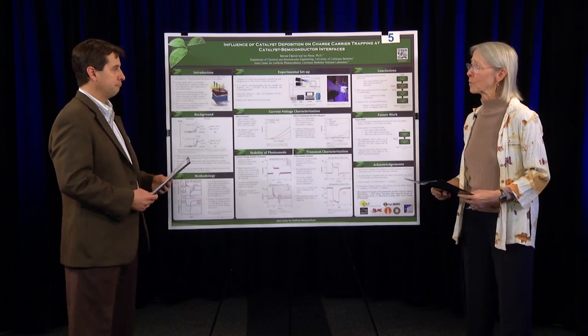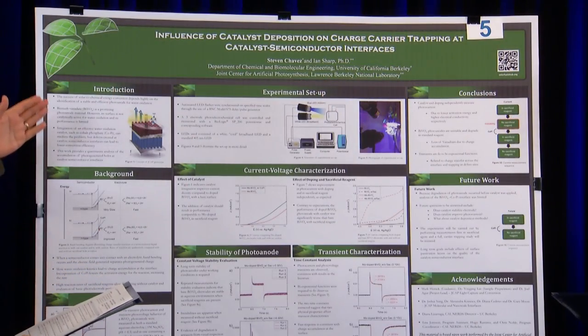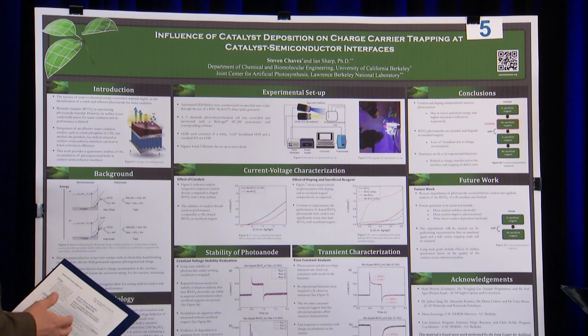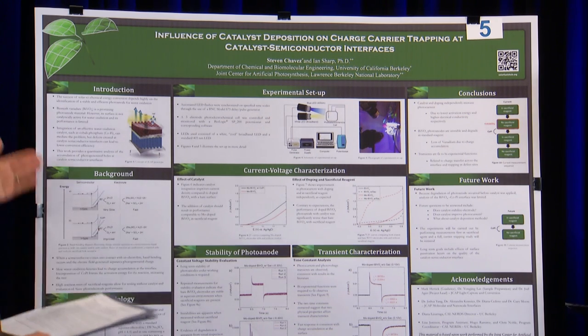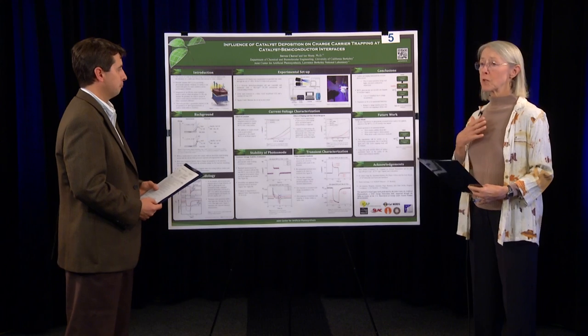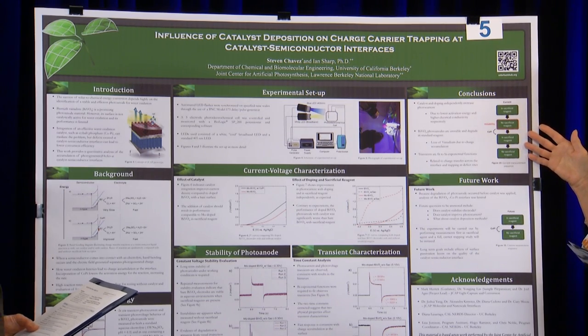Now we'd like to go through some of the things that contribute to a good poster and the features we look for when judging. Rudy: taking this poster as an example, I like the way the layout is very open. Each section of the poster is very well described and easy to read. It flows well in a logical fashion. I would add that the poster is in an area of science distinct from my own, and yet I'm able to come up to it and, by looking at the introduction and conclusions, get a good idea of how well the student actually understands the science.